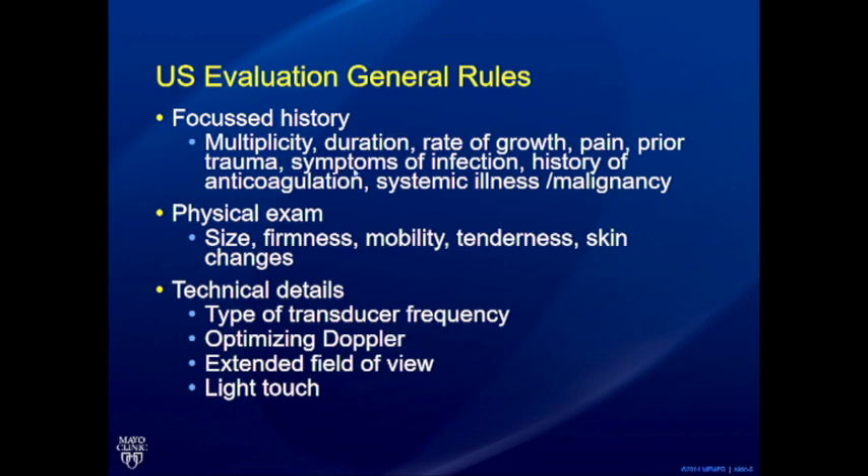In terms of history, it's really important to note: is it a single lesion or are there multiple lesions? How long has this bump been there — short or long interval? What's the rate of growth? If the patient says it's suddenly grown significantly versus not grown in three years, that helps quickly reach a diagnosis. Is there history of prior trauma, ongoing infection suggesting abscess, history of anticoagulation? And is there a known malignancy? Because sometimes these lumps could be metastatic disease, and even if ultrasound looks benign, your suspicion is much higher.